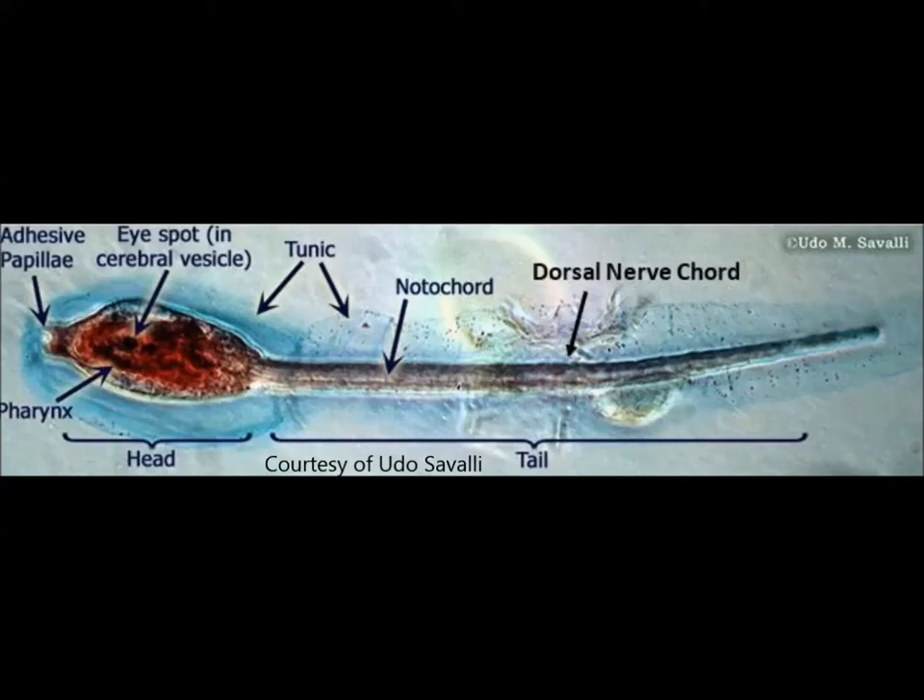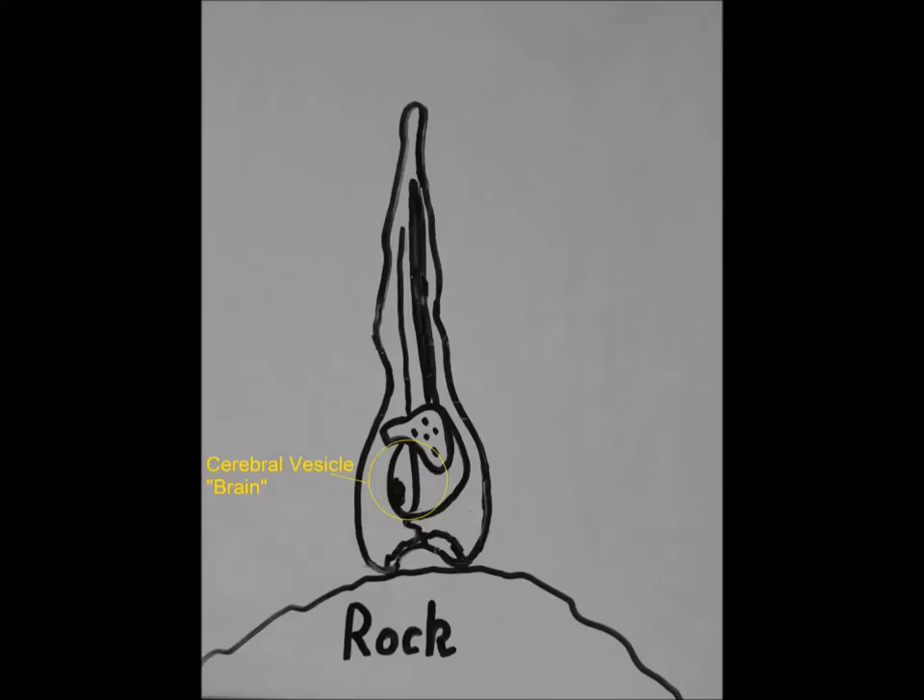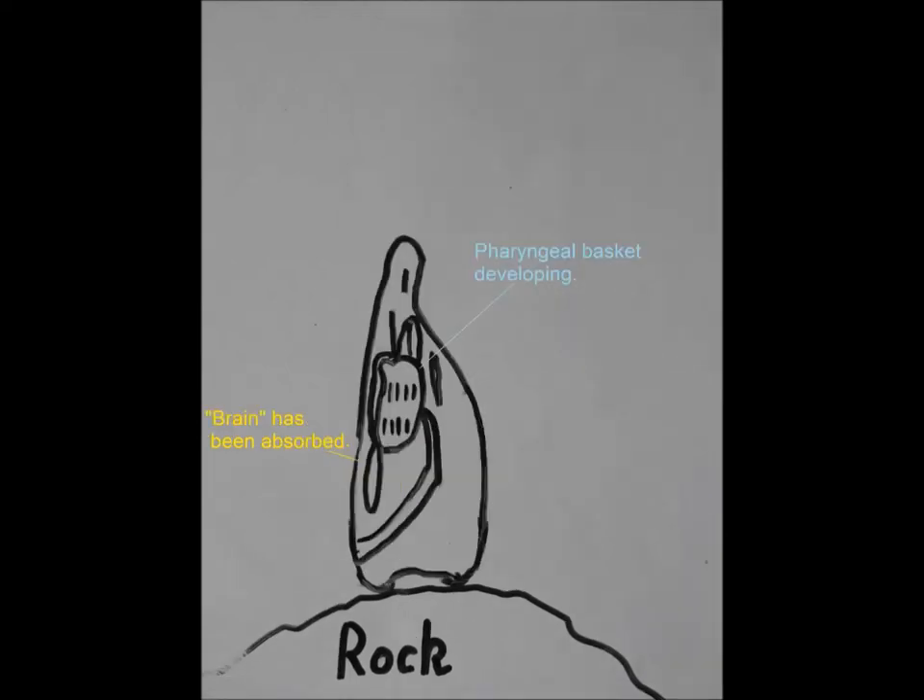So don't make a toss salad with this guy! Conjivoy begin their life as an ascidian tadpole with a simple notochord spine, a dorsal nerve cord, gill slits, and a basic brain which helps them swim. As it metamorphs, the Conjivoy absorbs its tail like a frog, along with its notochord and brain.